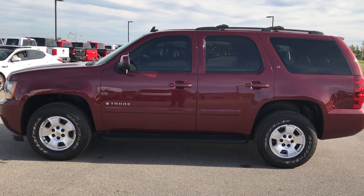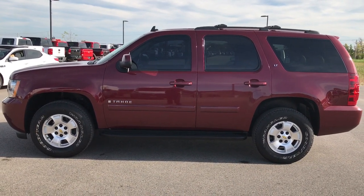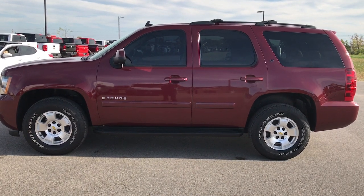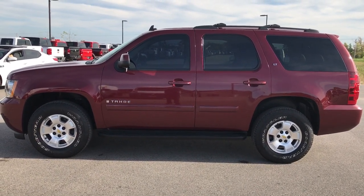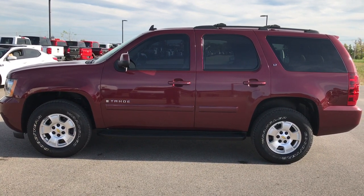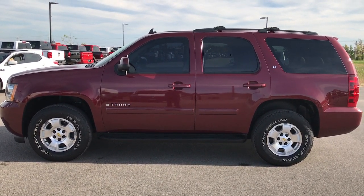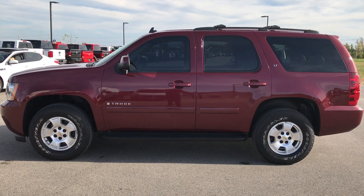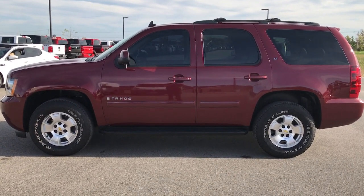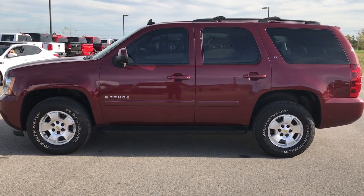We look forward to helping you with this super clean Tahoe. If you want to check out more videos like this, go to our YouTube channel at youtube.com/summitauto. Like, subscribe, and share. In a second you will see a subscribe button on your left, a link to more used inventory videos on your right, and on the bottom a link to our website to this vehicle. Click those, check us out, and we look forward to helping you with this super clean 2009 Chevy Tahoe. Thanks again.